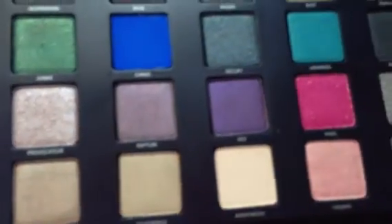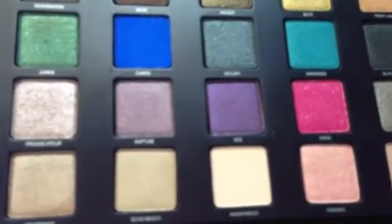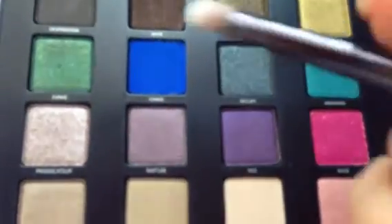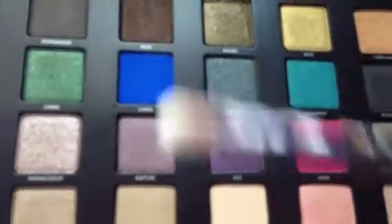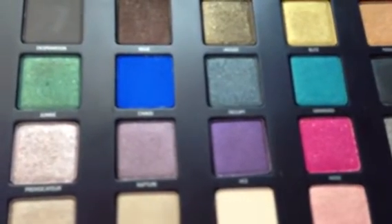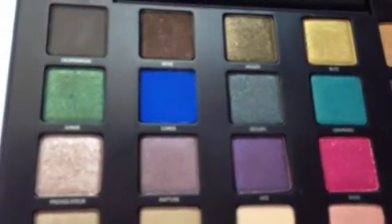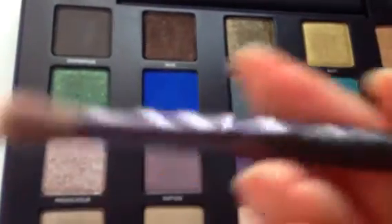This palette and all Urban Decay products are cruelty-free. It's formulated without parabens, sulfates, synthetic fragrances, phthalates, GMOs, and triclosan. It also comes with a double-ended Good Karma shadow and crease brush, which is very convenient for blending and applying color.